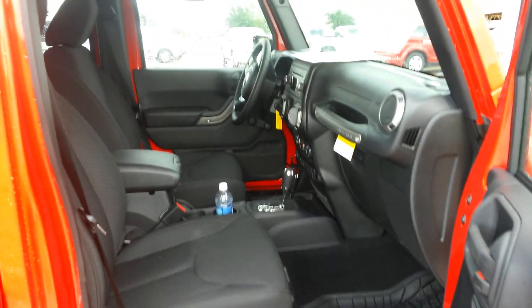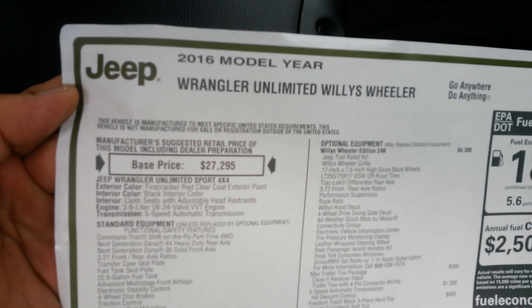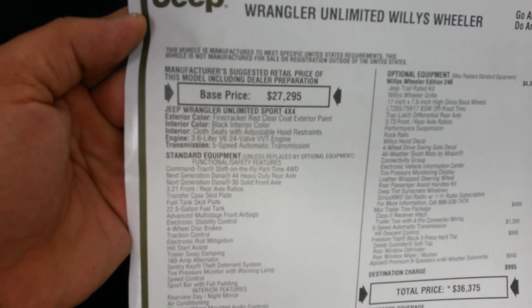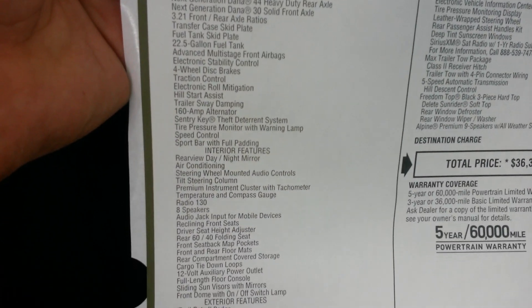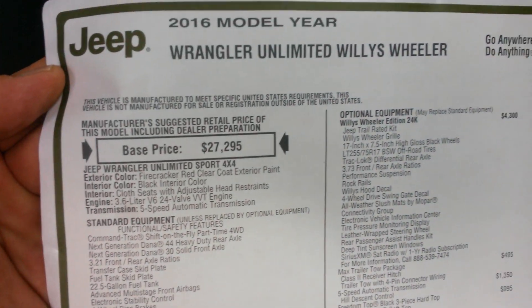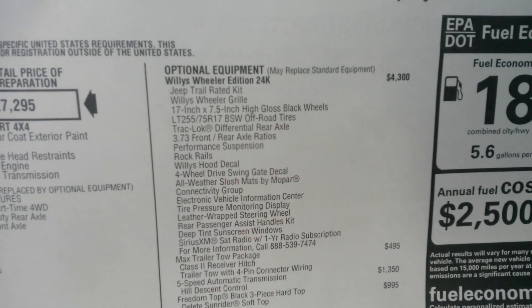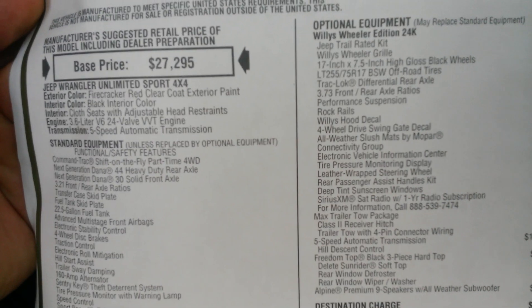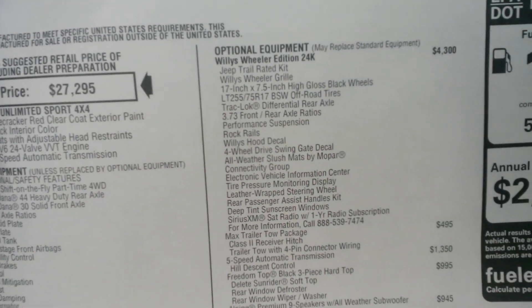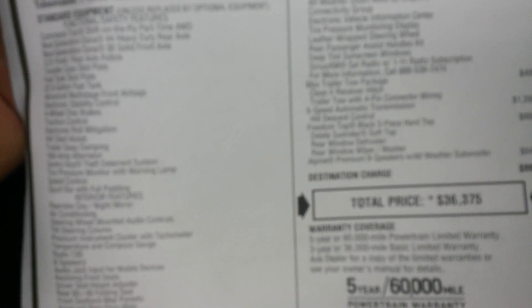Again, this is a Willie's Wheeler Edition. Let's take a look at the window sticker here. 2016 Wrangler Unlimited — on the left is all your standard equipment. The color on this is going to be Firecracker Red Clear Coat — that's brand new for 2016. There's your Willie's Edition, a $4,300 add. It's got the max trailer and tow package, and a 5-speed automatic transmission upgrade.